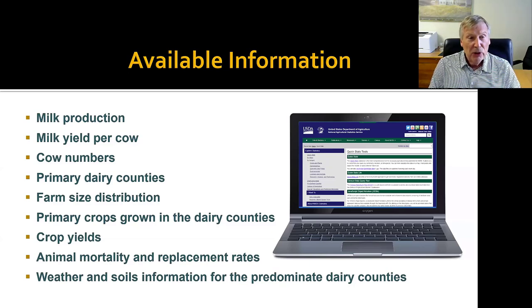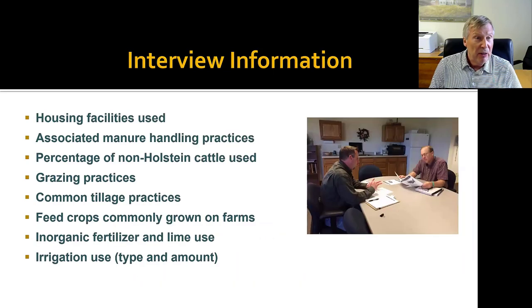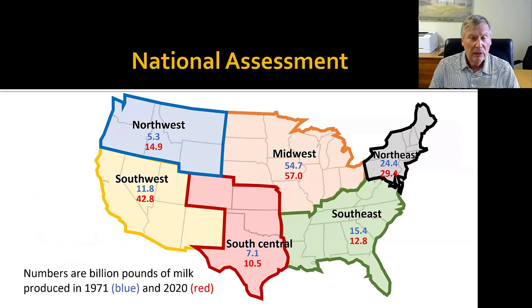Some of the other things we needed required interviewing experts — people that were farming or working with farmers at that time — to look at things like what housing facilities were used in the various regions, the associated manure handling practices, what portion of non-housed cattle were using grazing practices, tillage practices, fertilizer use, and irrigation use. We wanted to be very representative of the farms in these regions, and the more critical information we had harder data on.